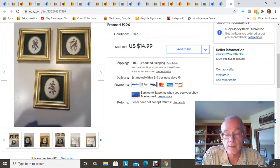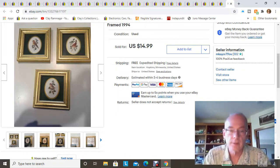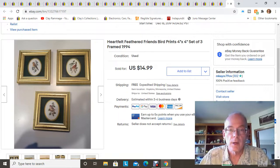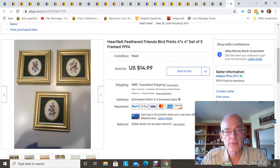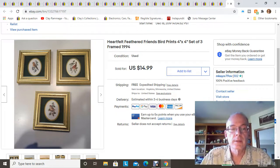Most of the stuff that sold in August was stuff I found and bought in August, so it's pretty current inventory. The first item here is a set of Heartfelt Feathered Friends prints — three of them. I found these at the bins when I first started going there back in December. I took a best offer of ten dollars, but I had free shipping on them, so I actually only made about a dollar on these prints, but I was happy to move them out.